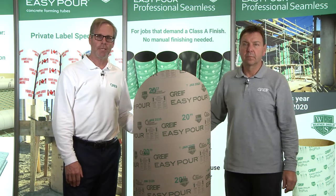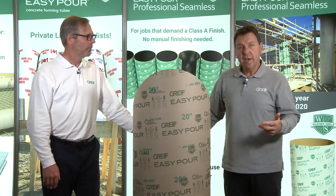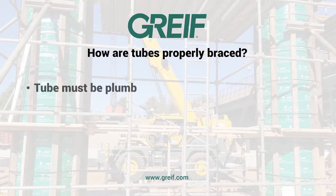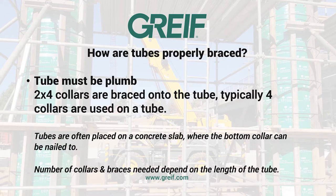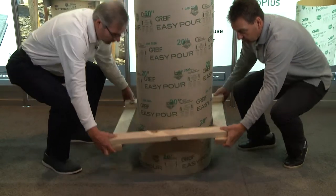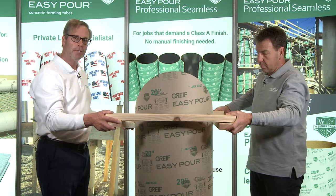One of the frequently asked questions is how do we brace our forms? In order to execute a successful pour, we want to make sure that when we have our tube in place and properly braced, it is plumb. The first step in securing the tube after it's plumbed is the collars, usually applied to the top of the form. What John and I will do is show what a typical 2x4 collar looks like and how it's used. The first step would be applying this 2x4 collar, securing it to the top of the form.